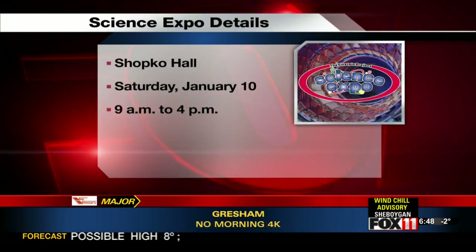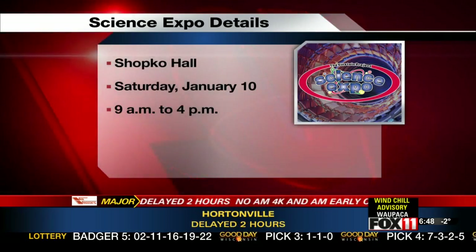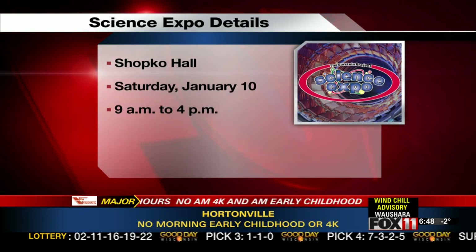You can see Fox 11's very own scientists at the Einstein Project Science Expo on Saturday. Our meteorologists will be showing off the green screen technology they use every day to bring you severe weather coverage. Kelly Schlicht, Fox 11 News.